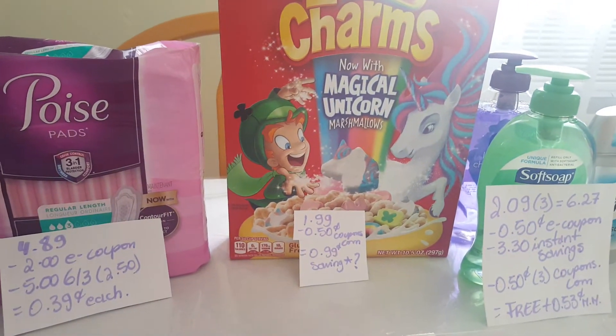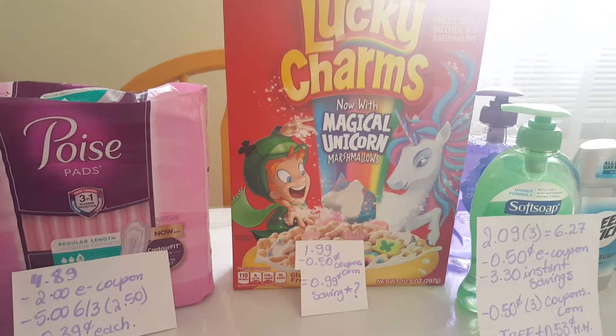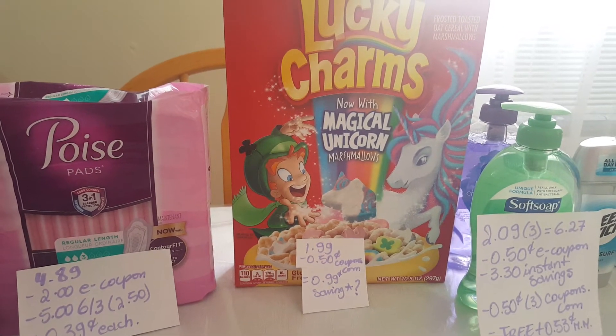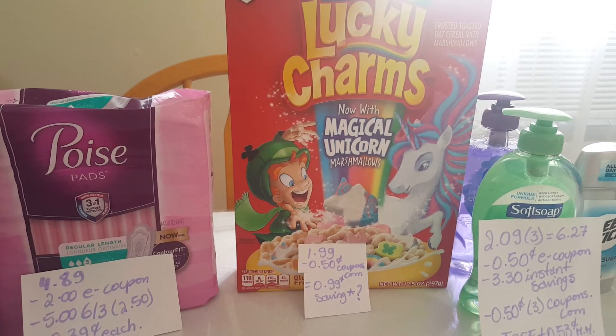The Lucky Charms are $1.99. We have a $0.50 coupon at coupons.com making it $0.99, and maybe Saving Star will give me money back like $0.50 for this. Check your apps for rebates.